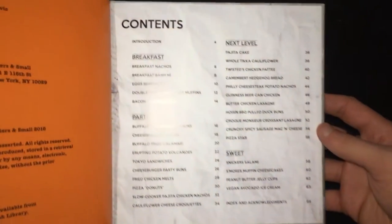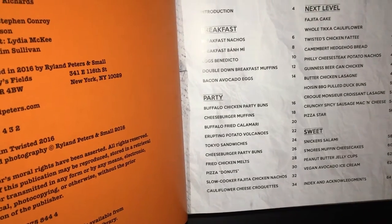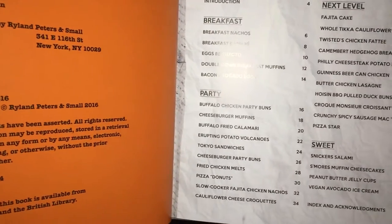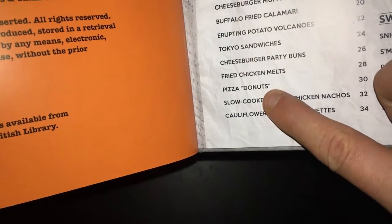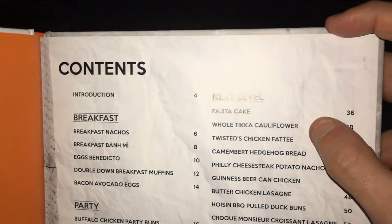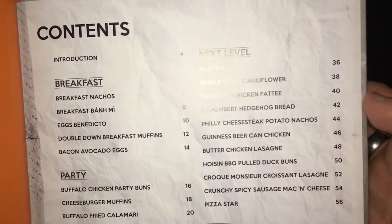It's quite a lot of content here. For breakfast you've got breakfast nachos, double down breakfast muffins, bacon avocado eggs, party buffalo chicken party buns, cheeseburger muffins, buffalo fried calamari. There's quite a bit here — Tokyo sandwiches, that sounds really good, pizza doughnuts, fajita cake — this is like next level kind of stuff. Whole tikka cauliflower, twisters chicken fatty, Guinness beer can chicken, that doesn't sound too bad.